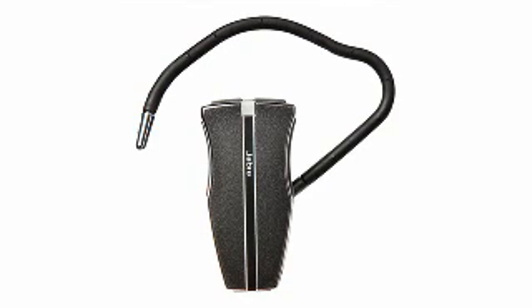Go hands-free without losing quality sound when you get Number 9. Get crisp sound with the Jabra JX10 Series 2 Bluetooth headset with dual pairing mode.